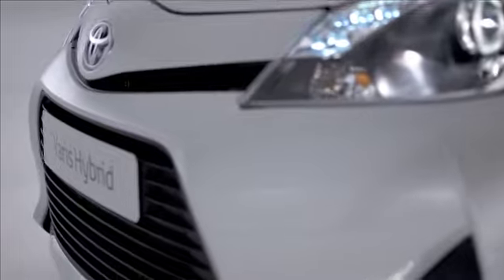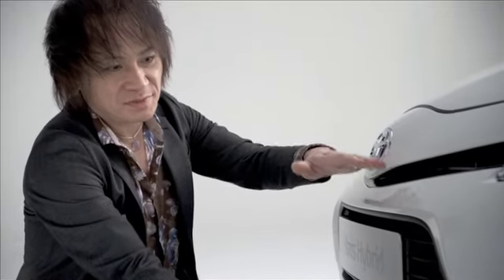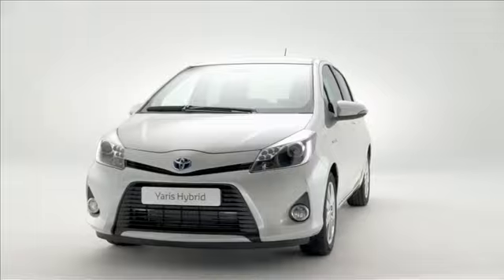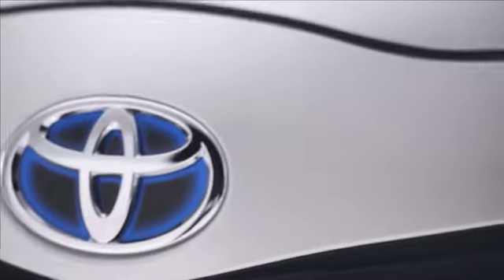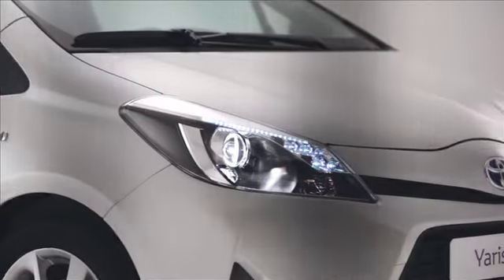Looking at the front end, it is so obvious. You can see the proportions that are kind of heavy at the bottom and thin at the top area. And also this newly developed grille with a keen look. When you look at the bottom, you can see the trapezoidal grille area with the floating bar. Hybrid family image, yet timelessness at the same time.